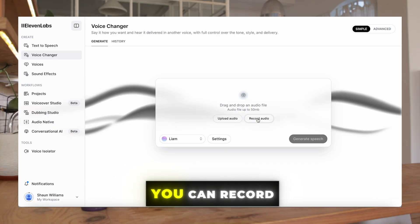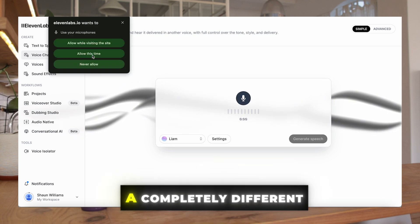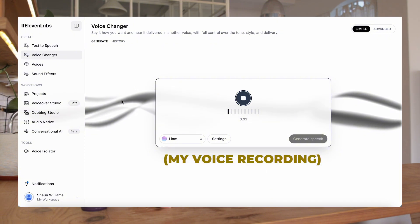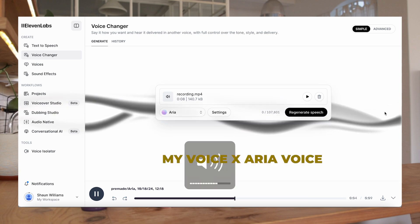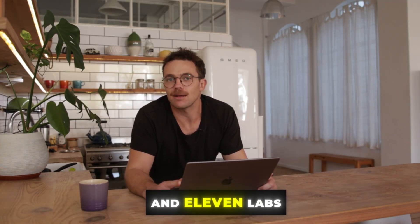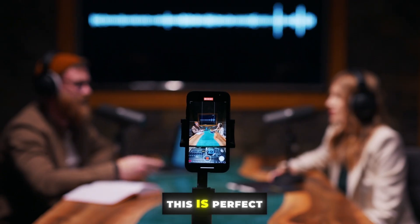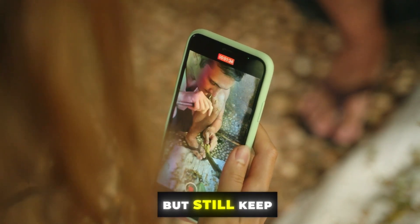The second feature is speech-to-speech. Ever want to sound like someone else but keep your natural delivery? With 11 Labs, you can record yourself speaking and the AI will replicate that exact cadence and emotion in a completely different voice. [Demo: "This is a test of the 11 Labs voice changer feature."] Pretty cool if you don't like the sound of your own voice. So if you don't feel like writing a script, just say what's on your mind and 11 Labs will convert it into a new voice. This is perfect for podcast intros, trailers, or quick social media videos where you want to create a unique voice but still keep that personal touch.